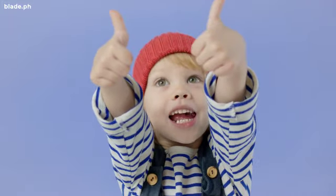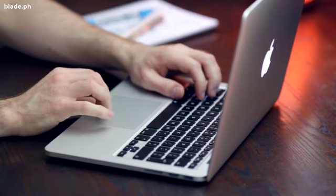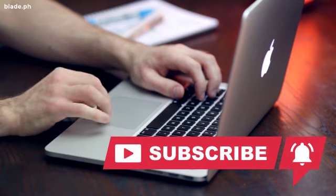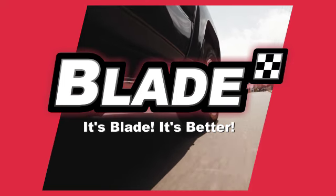Do you agree with our list? Or did we miss some ideas you had in mind? Comment down below so we can discuss it. We publish a new episode every day — don't forget to like, share, and subscribe so that you don't miss out on all of our new releases. For more driving and car care tips, visit us at www.blade.ph — Blade Auto Center, it's Blade, it's better.